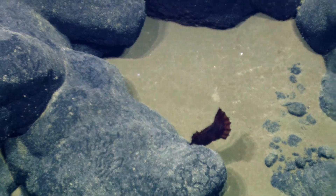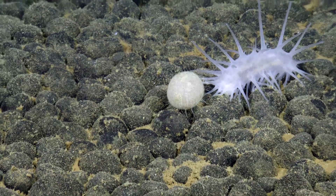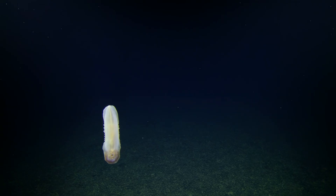They do a lot of filtering and processing and breaking things down. Somebody in the comments said that they're the Roombas of the ocean — those and the sea cucumbers. I always called sea cucumbers the hoovers or vacuum cleaners of the deep. They do a good job.